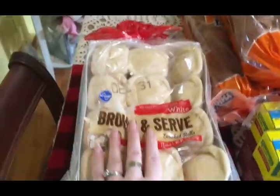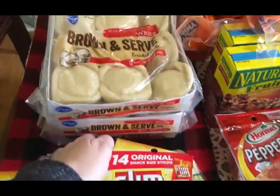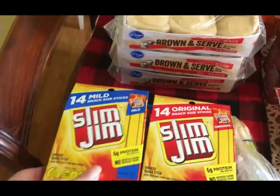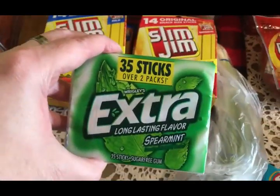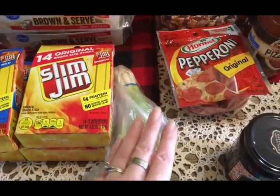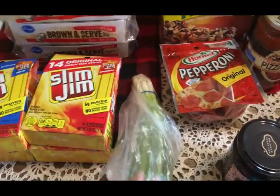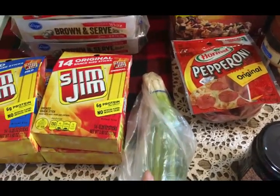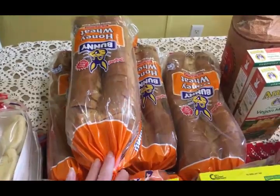This is everything I picked up from Kroger. On Christmas I do brown and serve rolls — I do my homemade fancy rolls at Thanksgiving, but my family absolutely loves the brown and serve ones — so I got three packages of those. I got some more Slim Jims for Scott, two packages of mild and two of original. I got some spearmint gum, some green onions, and I'm going to be making a dairy-free cheese ball as one of our appetizers for Christmas.